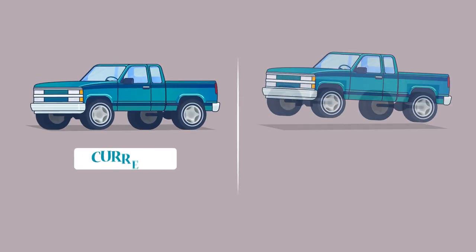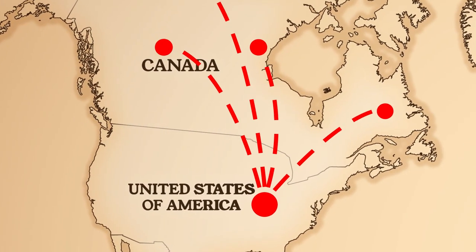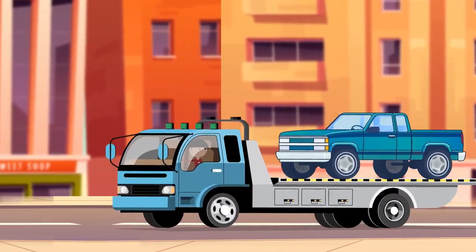How do we work? We start by evaluating your current or new inventory, bringing the vehicle into the United States, and arranging transportation to make everything easier.